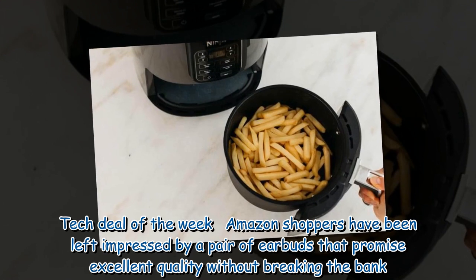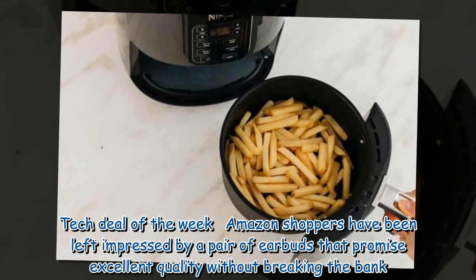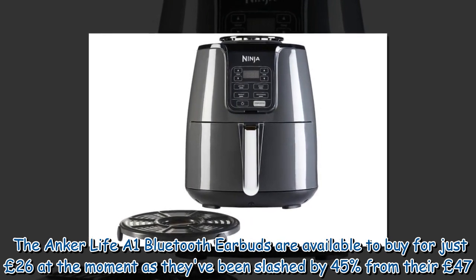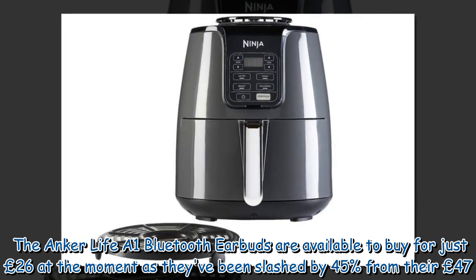The Ninja Air Fryer AF100U will cost £139.99 if purchased from Ninja directly. In this week's tech deal, Amazon shoppers have been left impressed by a pair of earbuds that promise excellent quality without breaking the bank. The Anker Life A1 Bluetooth earbuds are available to buy for just £26, having been slashed by 45% from their £47.99 RRP.